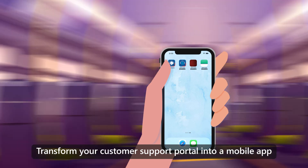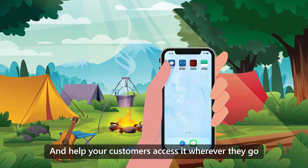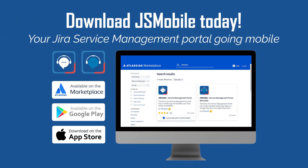What are you waiting for? Transform your customer support portal into a mobile app and help your customers access it wherever they go. Download GSM Mobile today!